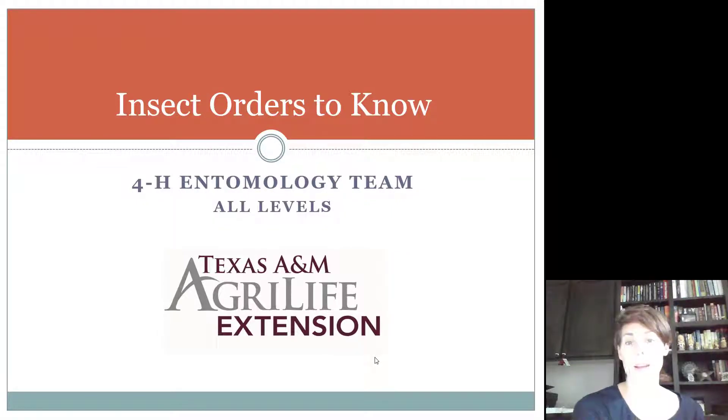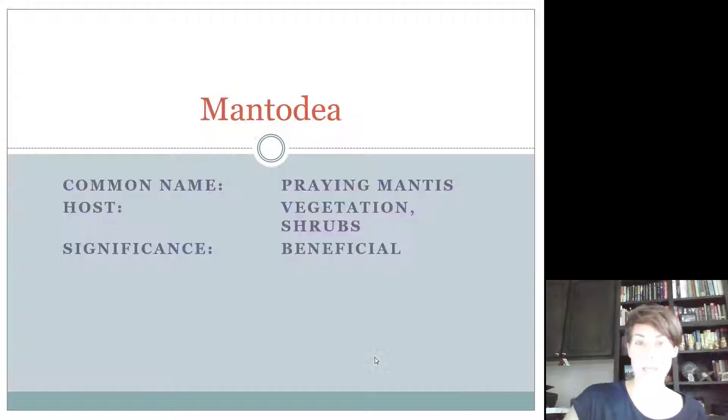Okay 4-H'ers, we're back to learn another four orders of insects. Two of them need to be known by juniors and the other two need to be known by intermediates and seniors.